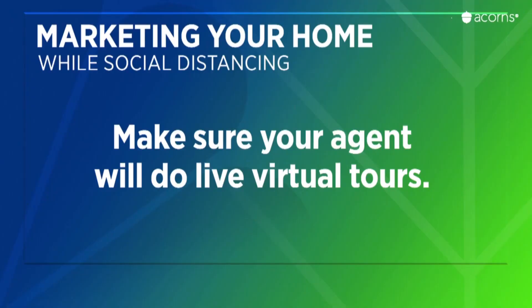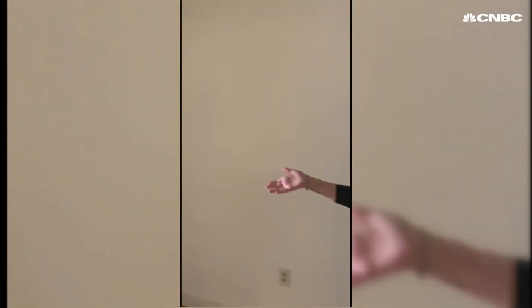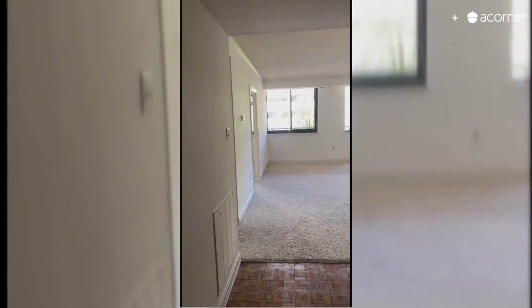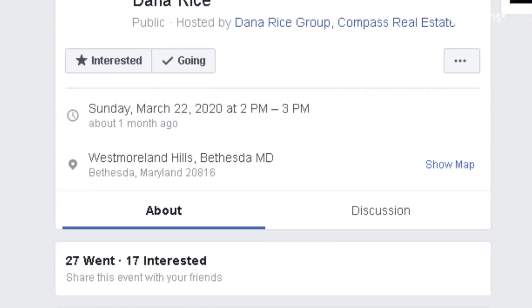Also, make sure your agent is willing to do live virtual tours — that is, walk around the home in a live chat with potential buyers on a tablet or smartphone. And not just Facebook Live showings either. Nobody wants to sit through that. It has to be private enough for the buyer to join in without feeling exposed.